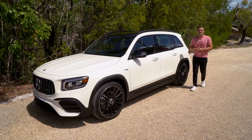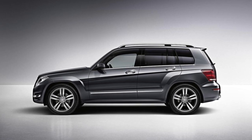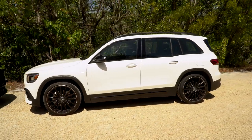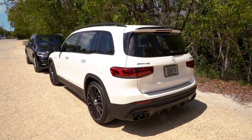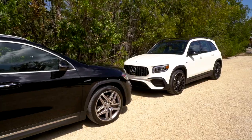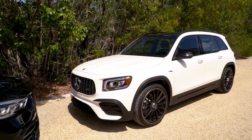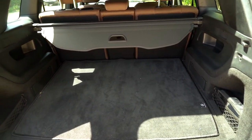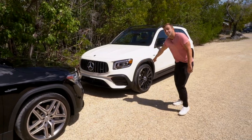Before we step inside the GLB, let's appreciate how good this thing looks on the outside. You might remember the GLK — it had this charm to it — and this is a wonderful modern-day continuation of that design language. It's a squared-off little nugget. Unlike the GLA, this looks like a proper AMG, mostly due to the $750 Night Package which adds gloss black accents to the mirrors, grille surround, window trim, and exhaust. The GLB is 183 inches long — nine inches longer than the GLA — and about three inches taller.